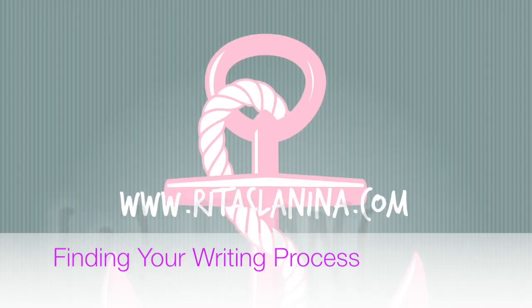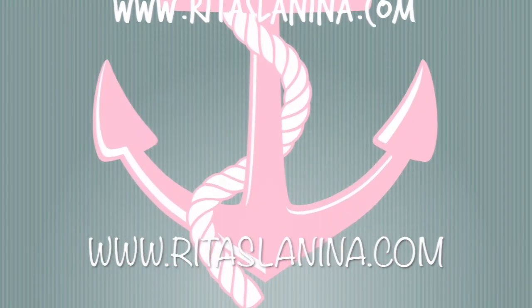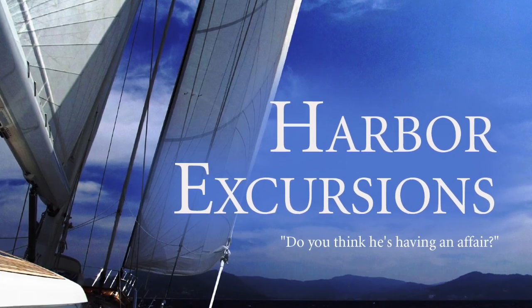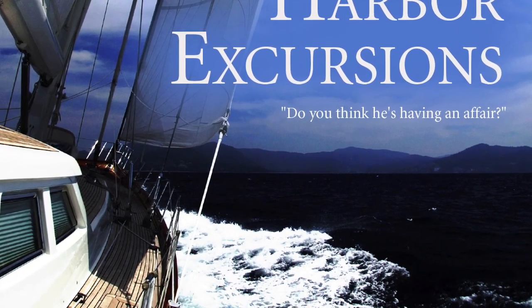Hey guys, I'm Rita. Today I'm going to show you how to find your writing process. My name is Rita Slamina. I am the author of Harbor Excursions, but that book never would have happened if I didn't have my own writing process. And finding your own writing process can take some trial and error. What works for me may not work for you, but today I'm going to take you through a journey of my writing process as well as offer you some tips that may help you in your journey to finding your own writing process.